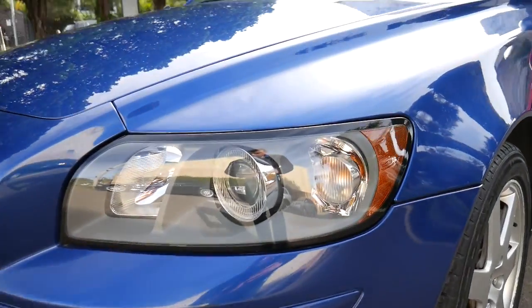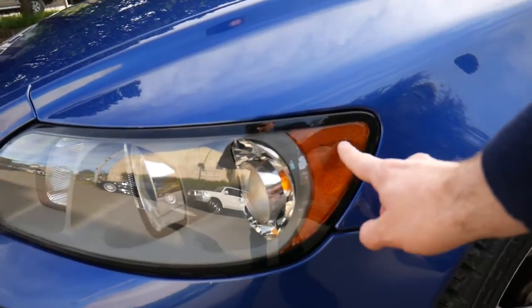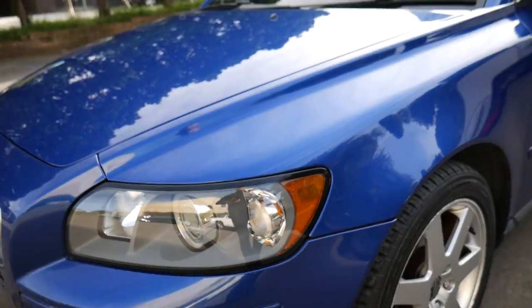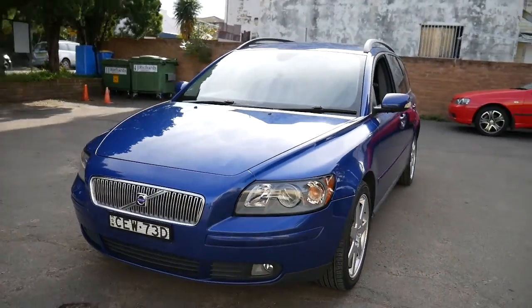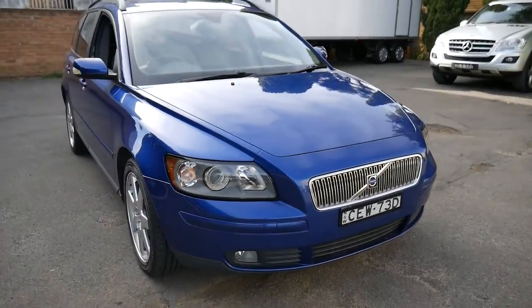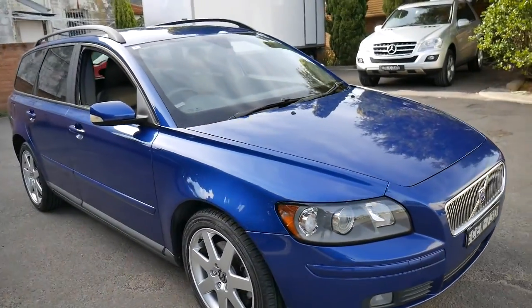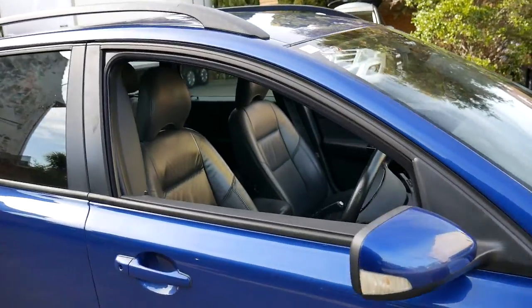I particularly like the headlights on these, and when you turn the lights on you've got an amber light there which stays on all the time for safety. The reason why we're buying and selling a number of these is because they're such incredible value for money and they are very reliable. We've seen them with over 200,000 kilometres and I've driven them and they still drive very well.